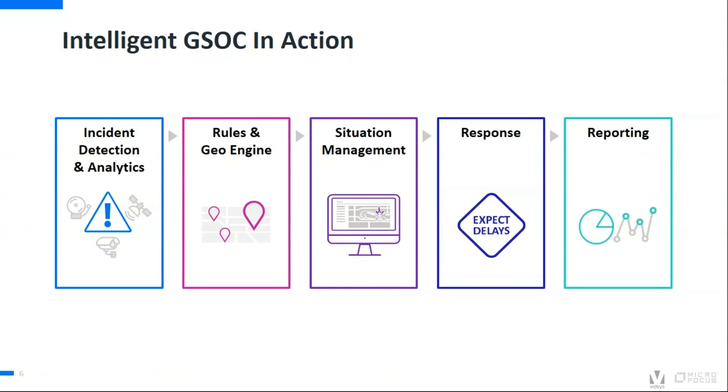Thanks, Joe. Good morning, everyone. This is Sid Kumar from VITSIS, welcoming you to the VITSIS Micro Focus joint webinar on protecting corporate security and critical infrastructure. The general security workflow of an intelligent global security operation center begins with the auto-detection of incidents coming via physical security systems such as CCTV, VMS, access control, or through integration with converged security systems such as big data, IoT, analytics and social media. VITSIS will then apply specific business rules to filter and correlate these incidents before presenting them in the situation management module.